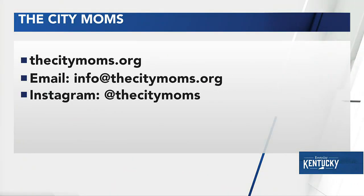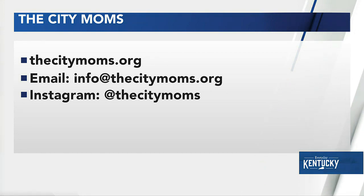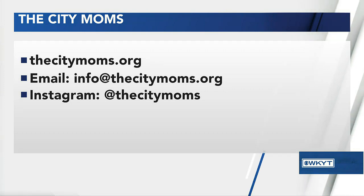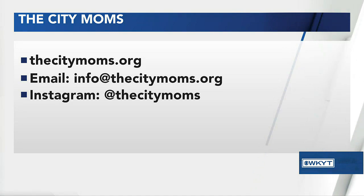Find us at thecitymoms.org. We actually have a post up today about our favorite planners and journals for the new year that you can peek at and hopefully get some more inspiration for getting your year planned. Thank you so much Janine — we appreciate you letting us know how we can really plan out the rest of the week all the way to the end of the year.